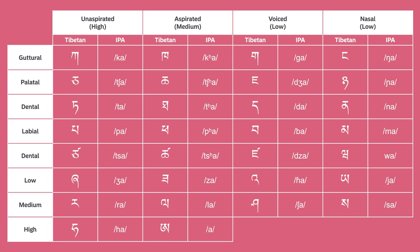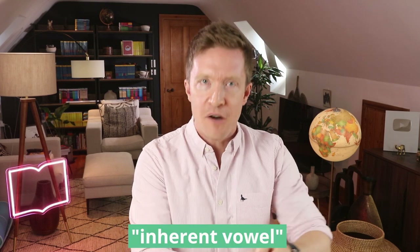Here's how it works. There are 30 basic letters and they are all consonants. But not to worry, because each letter has something called an inherent vowel, which means they don't write the vowel — they just assume it's there. And that vowel is A. Every single letter has an invisible A, so on their own, the sounds are all like this.